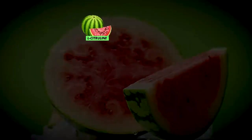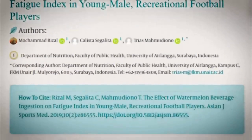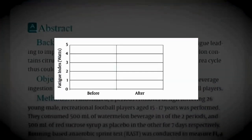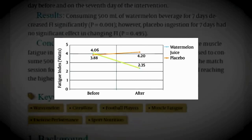Number two: watermelon. If you want to enjoy the benefits of nitric oxide without having to drink vegetable juice, try consuming watermelon instead. Watermelon is one of the richest food sources for L-citrulline, which serves as a precursor to arginine, a key player in the production of nitric oxide. In a study published in the Asian Journal of Sports Medicine, football players who drank 500 milliliters of watermelon beverage for seven consecutive days reported significantly decreased levels of fatigue.